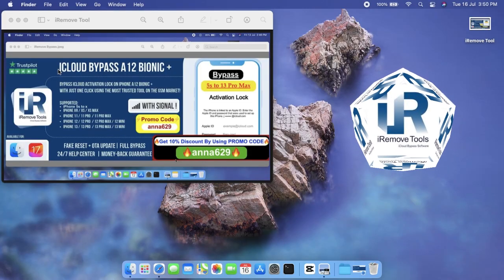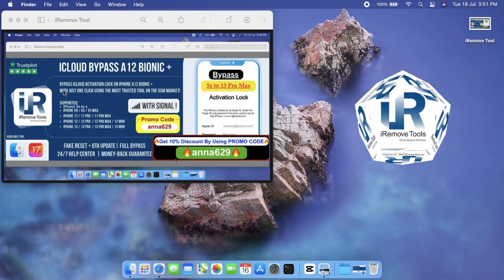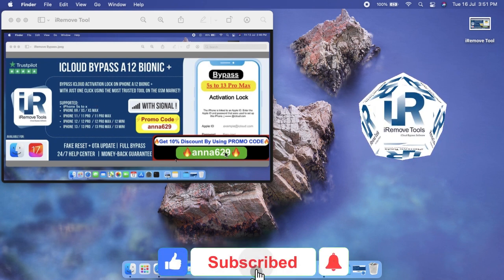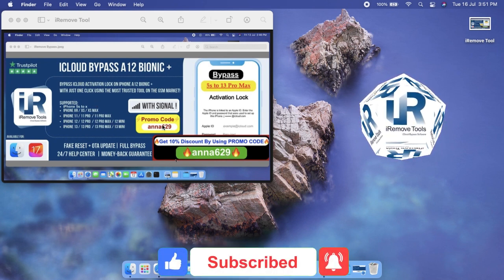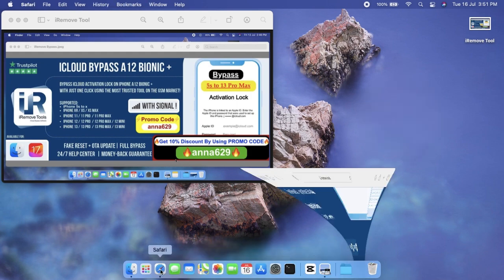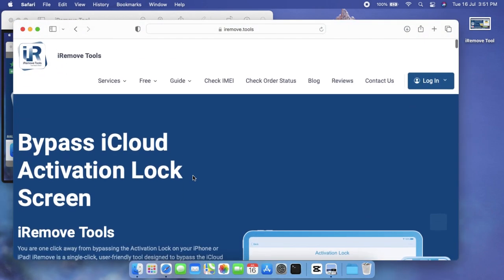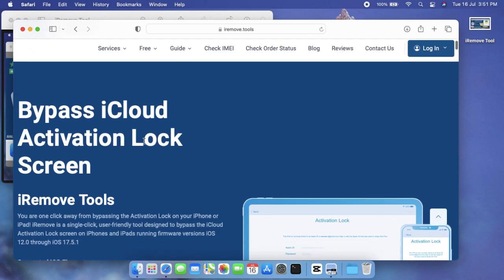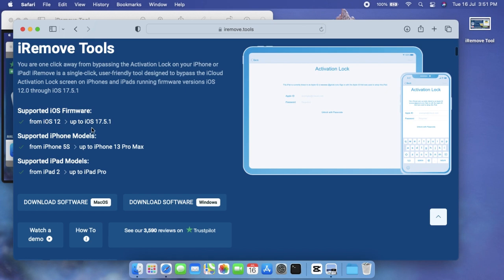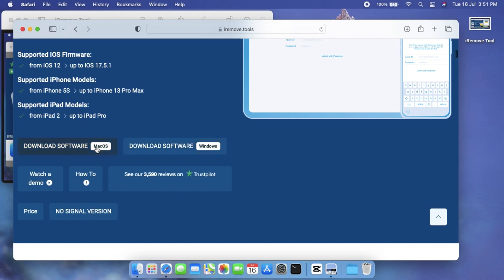Hello, welcome to my channel. Having trouble with activation lock on your iPhone? We've got your back. The iRemove dev team is excited to introduce an innovative software update designed to bypass iCloud activation lock on a wide range of devices, including the latest models like iPhone XR, XS, XS Max, all the way up to iPhone 15 Pro Max. Just head to the official iRemove Tools website — link in the description — and download the latest version of the software.